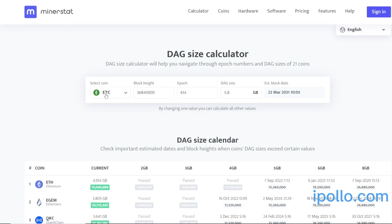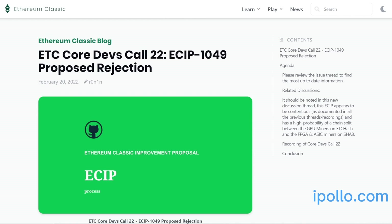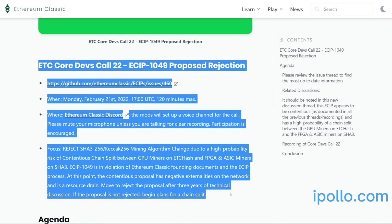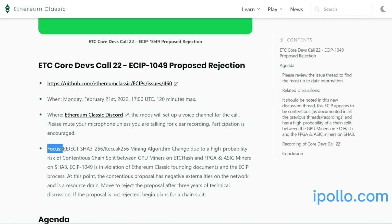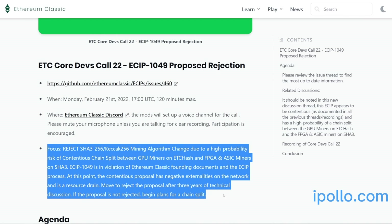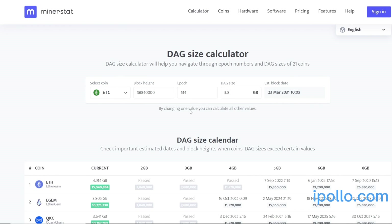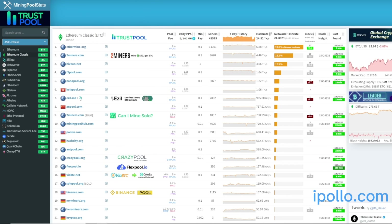There have been some rumblings of an algorithm change for ETC. Right now it is ETChash, which they changed before from ETHhash — just a slightly different iteration. They also talked about moving to SHA-3, but I believe that EIP or ECIP has already been cancelled. SHA-3 is no longer in contention, and right now it's going to stay as ETChash.